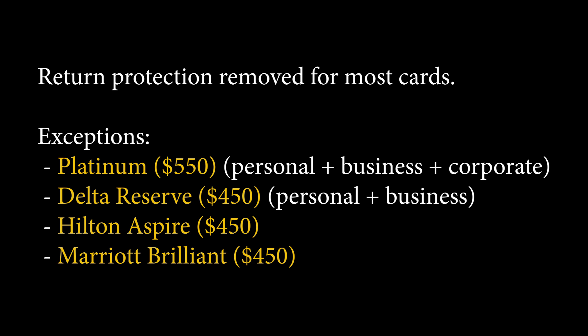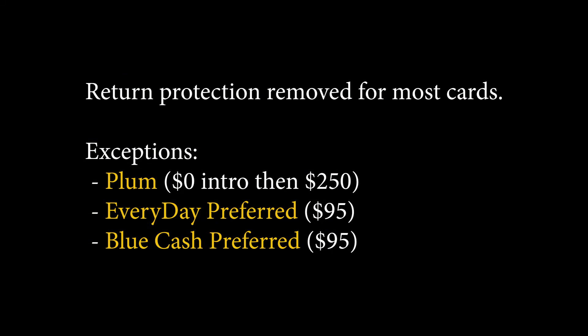The Delta Reserve card — both personal and business — the Hilton Aspire, and the Marriott Brilliance are also keeping return protection. That makes a lot of sense because those are all $450 annual fee cards and higher, so they probably want to keep those benefits on those cards.